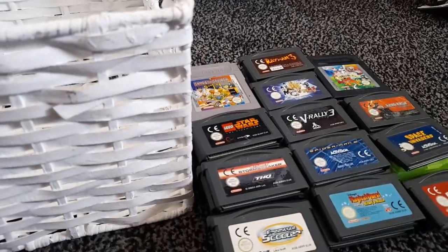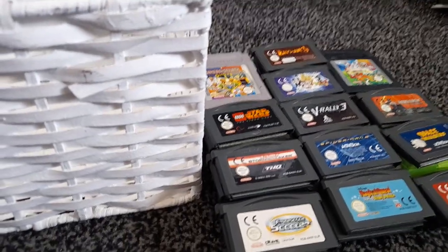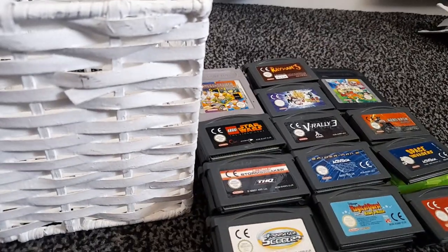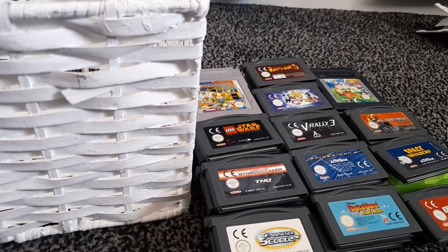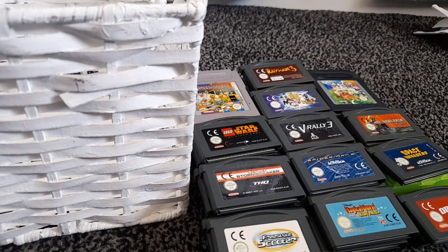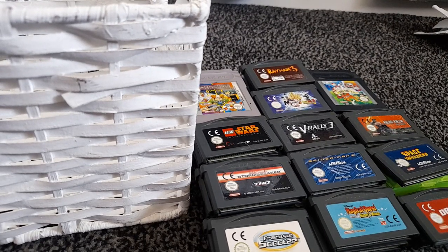And we also have Space Invaders. So as you can see, that's quite a stack right there! Let me know your thoughts in the comments below — are there any Game Boy Advance or Game Boy games you're looking for, or want to talk about? Make sure you subscribe, like, share, and turn on notifications. I've been EC, signing out — peace!